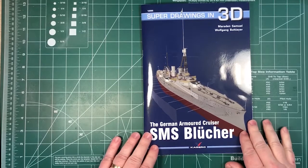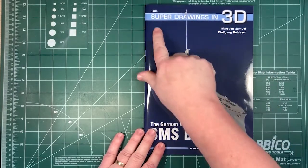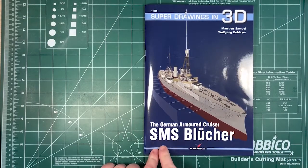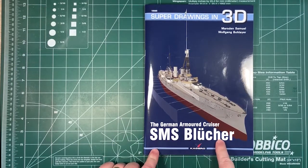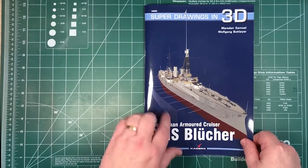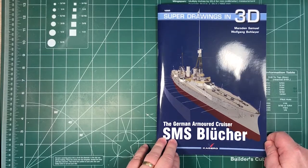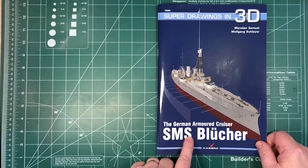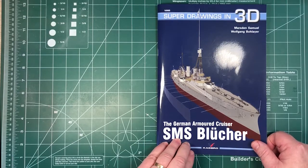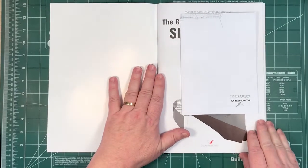Okay, so let's have a look inside the book. This is Superdrawings in 3D, number 16065, so I think this is the 65th book in this series. This is on the German armoured cruiser SMS Blücher. As you probably know from the history, she was a bit of an interim ship — the last and best of the armoured cruisers, immediately made obsolete because the Invincible class were the first battle cruisers.